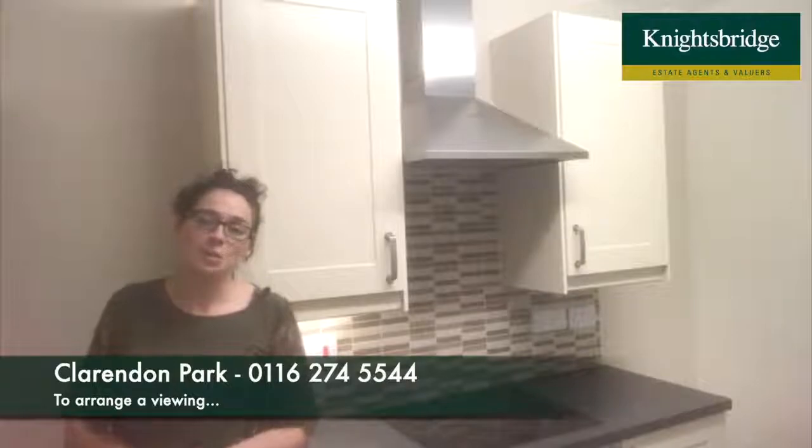If you would like further information on this property, please don't hesitate to get in touch with us at Carrowham Park on Queens Road, or call us on Leicester 274 5544. Thank you, bye!